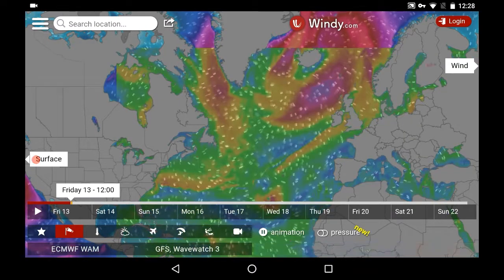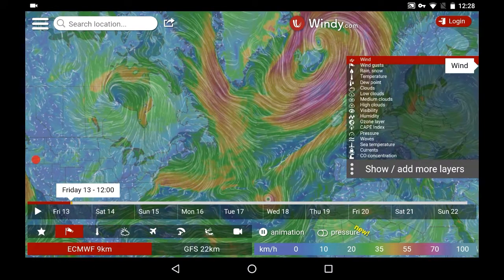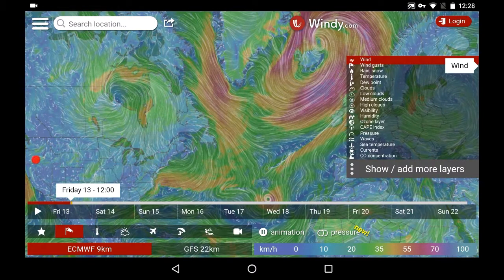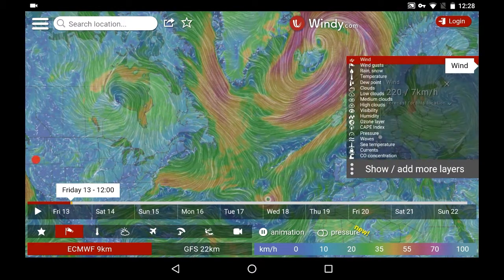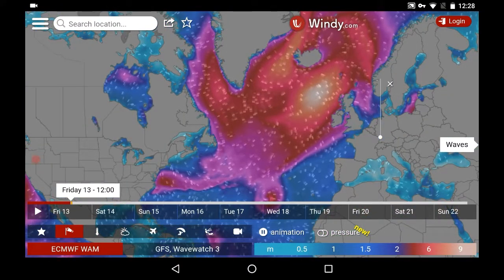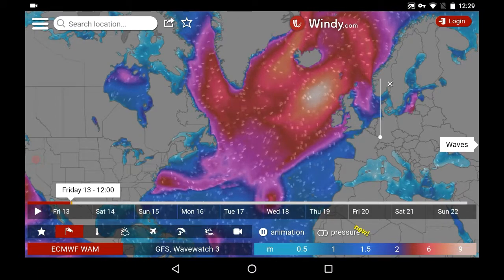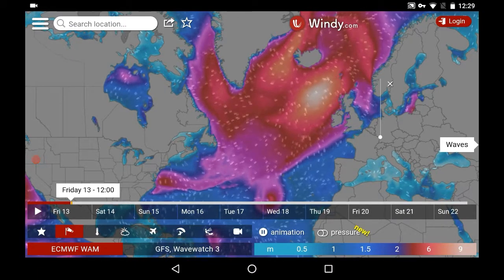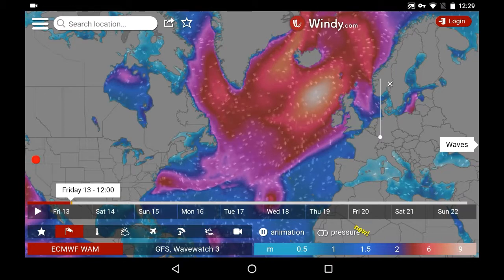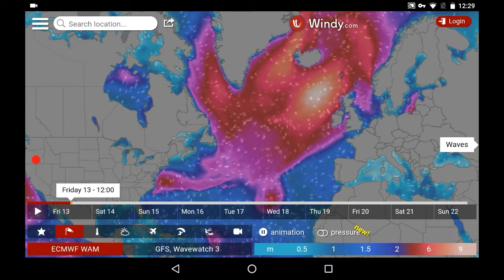I switched to the wind map and this is what it showed. Very stormy waves in the North Atlantic — almost all of the Atlantic has waves, with heights superior to six meters here and a little bit less than three meters in other areas. Very curious.